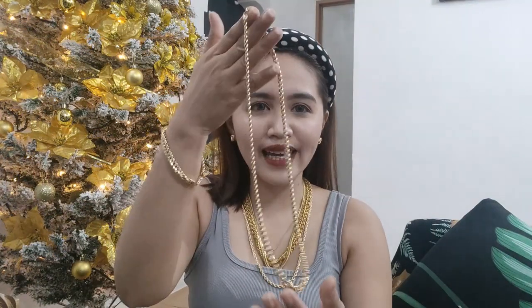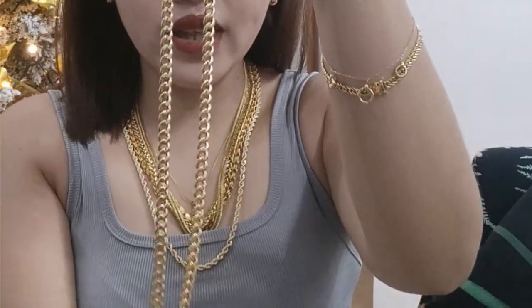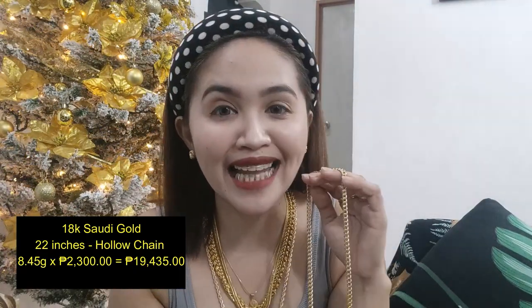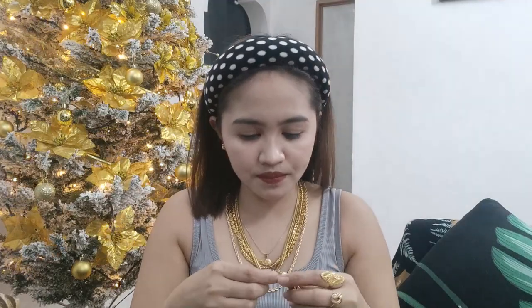Ito po, isa din sa aking kauna-unahan na nabili ng necklace — this is only 2,300 per gram. This is 8.45 grams. Isa to dun sa mga pinatawag din natin na ampaw. Kung may kita nyo, parang napakasolid niya kasi ang kapal-kapal po niya, pero ito magaan lang po siya — 8.45 grams lang po ito, times 2,300 pesos. Napakamurang per gram pa niya noong 2019 — this is only 19,000 ko lang po ito nabili. Bihirang-bihira ko lang siya magamit, siguro mga twice or thrice pa lang nagamit, kasi malaki din po ito.